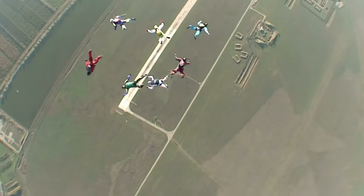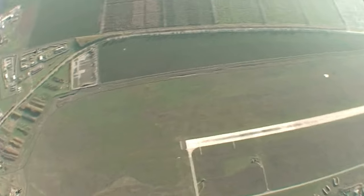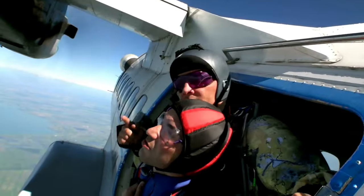Skydivers start their journey by hopping into an airplane. The plane takes them way up into the sky, as high as 10,000 to 14,000 feet. Up, up, and away!